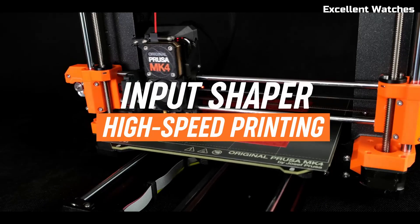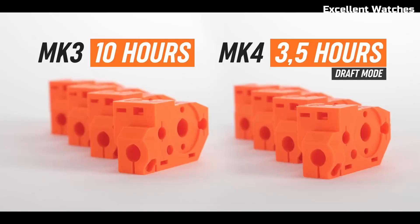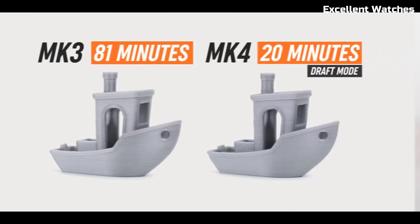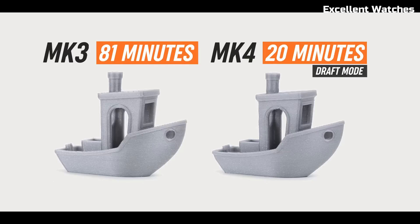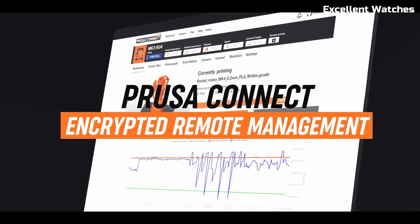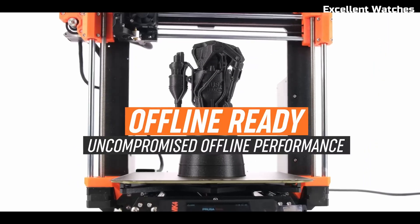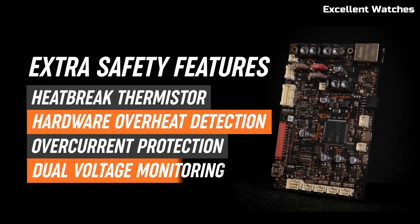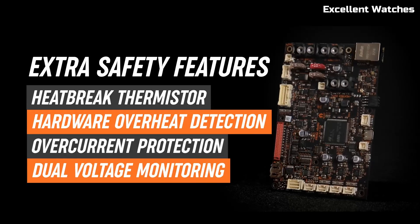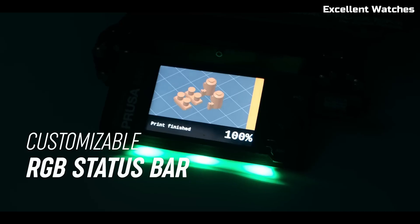Additionally, the intuitive Prusa Connect system enables remote monitoring and control, keeping your prints running smoothly from anywhere. With industry-leading print quality, smart automation, and a rock-solid build, the Prusa MK4S is a game-changer in 3D printing. Whether you're an enthusiast or a professional, this printer delivers consistent, high-quality results every time.